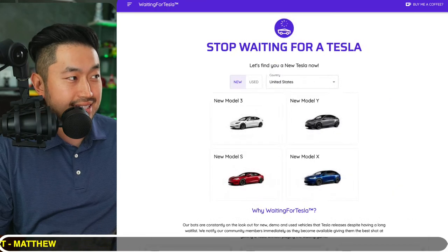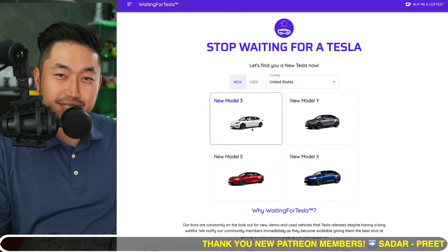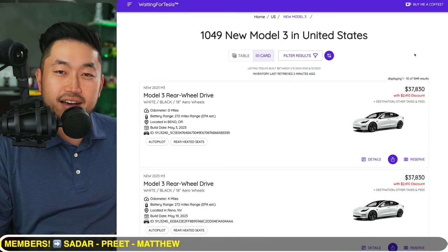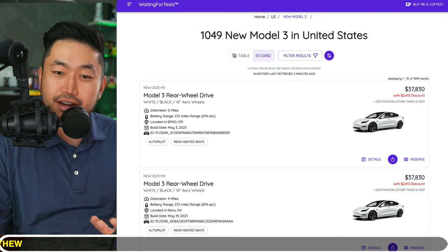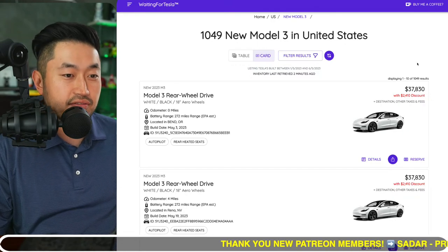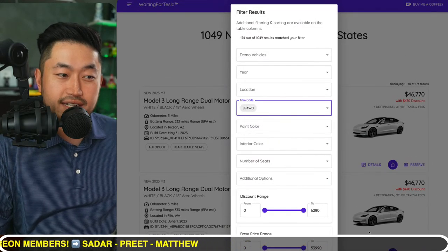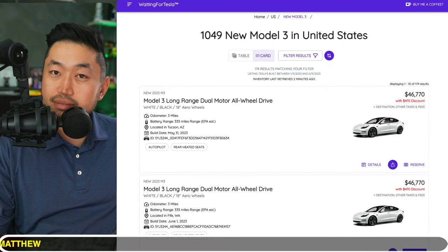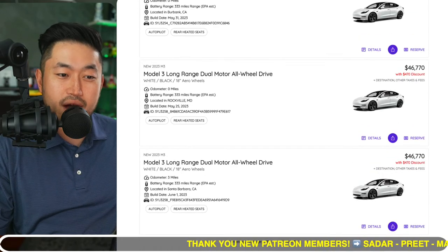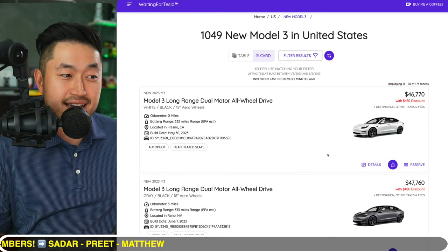If you want to see where all these discounted inventory vehicles are posted, go to WaitingForTesla.com. There are four Tesla vehicle models listed — maybe Cybertruck coming soon. Click Model 3 and you'll see over 1,000 vehicles posted for sale right now. This is a third-party aggregator site showing all inventory available across the country. You can filter it down — right now there are 174 Long Range vehicles available, though some may have the older Hardware 3.0 rather than 4.0, which explains the various discounts of around $470 to $480.